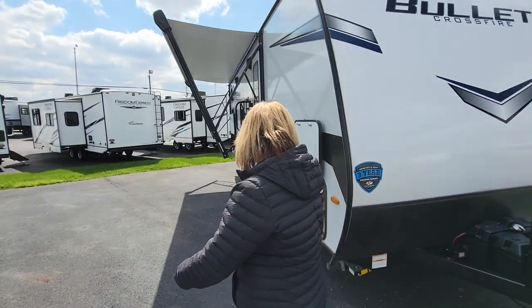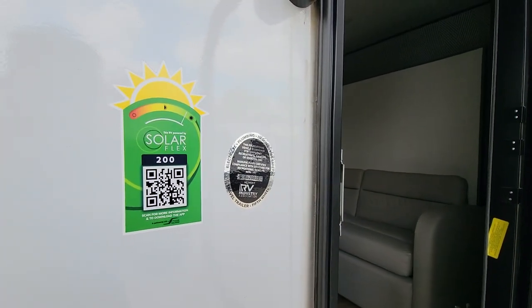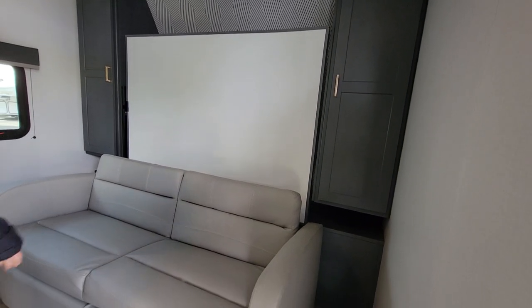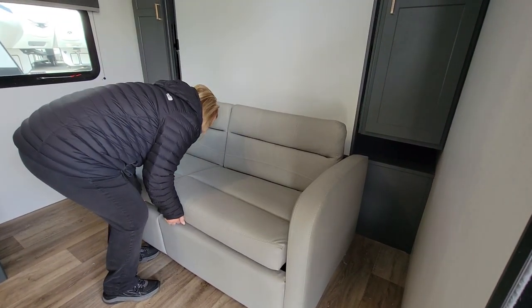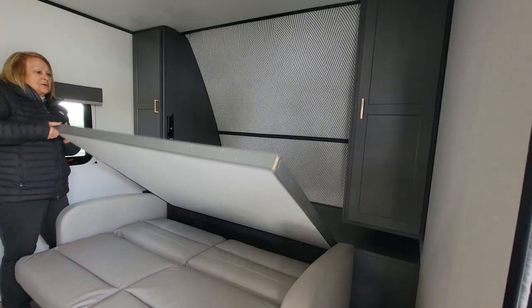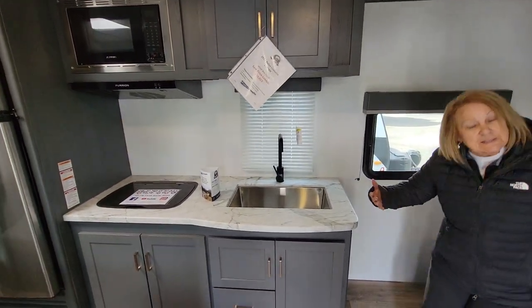So we'll walk inside — come on in. There's a big grab handle there. This does come with a Murphy bed where your sofa goes up and down and your bed just falls down. It's easily goes up and down. Sofa goes down, and this just falls down. It does come with a mattress — it's that easy. And then in the daytime you just fold it back up and have your place to sit down and enjoy.